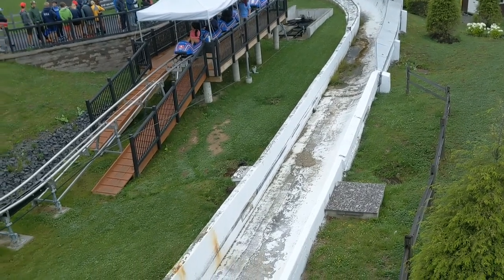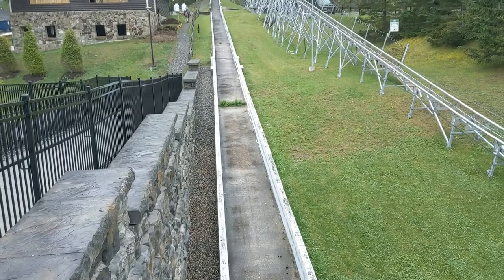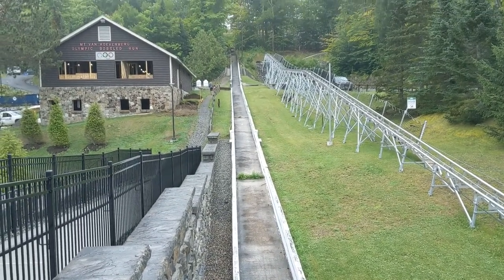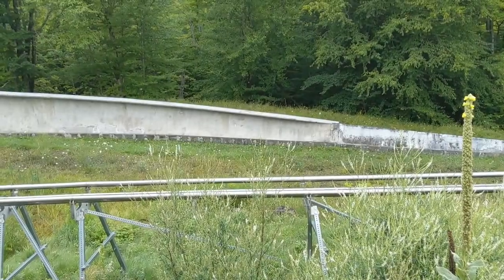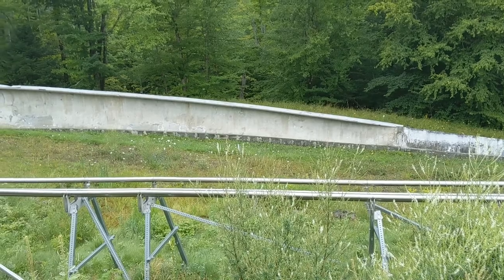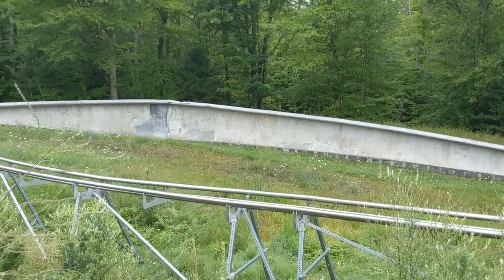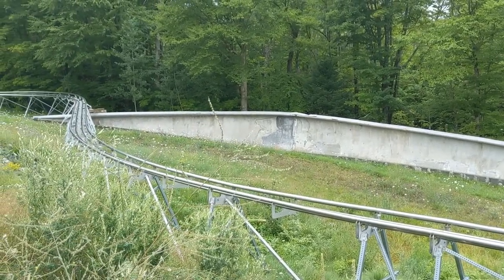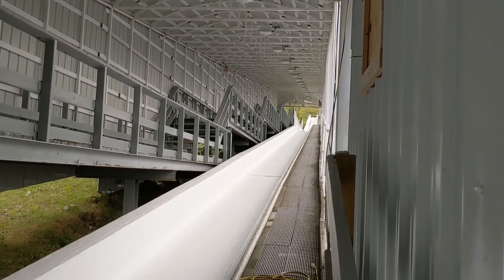There's the new coasters that you can ride — that's one of the bobsled coasters. That's another part of the bobsled; the angle on that is just quite amazing. There's another area of the bobsled track as well.